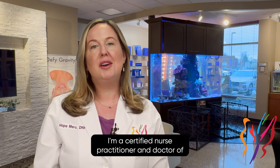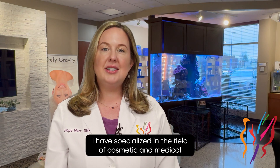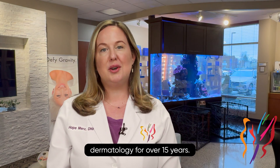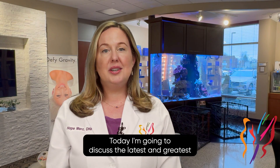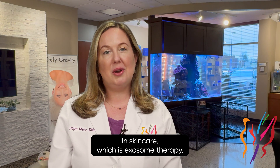Hi, my name is Hope Merz. I'm a certified nurse practitioner and doctor of nursing practice with Advanced Cosmetic Surgery and Laser Center. I have specialized in the field of cosmetic and medical dermatology for over 15 years. Today, I'm going to discuss the latest and greatest in skin care, which is exosome therapy.